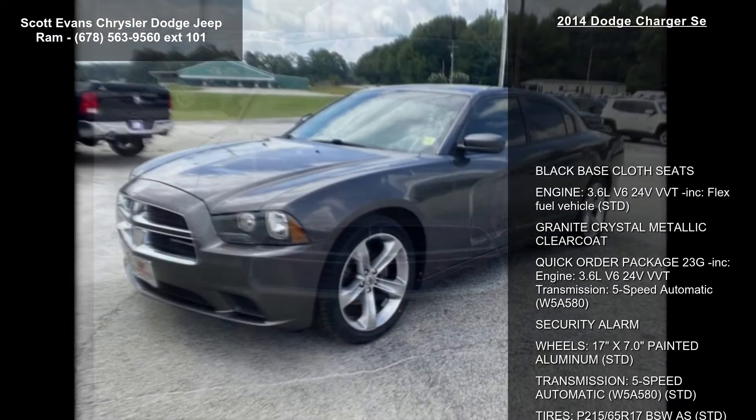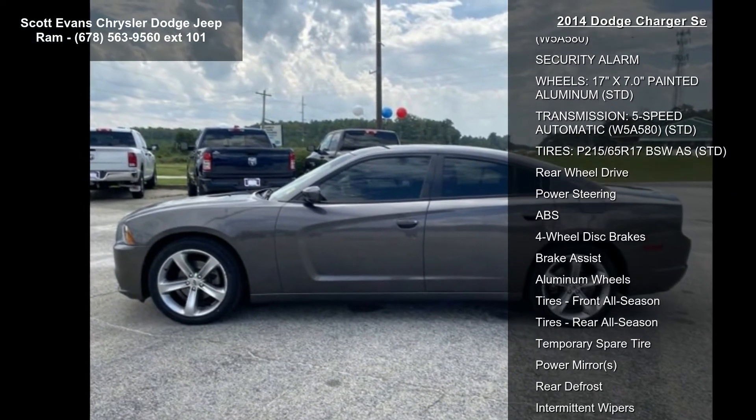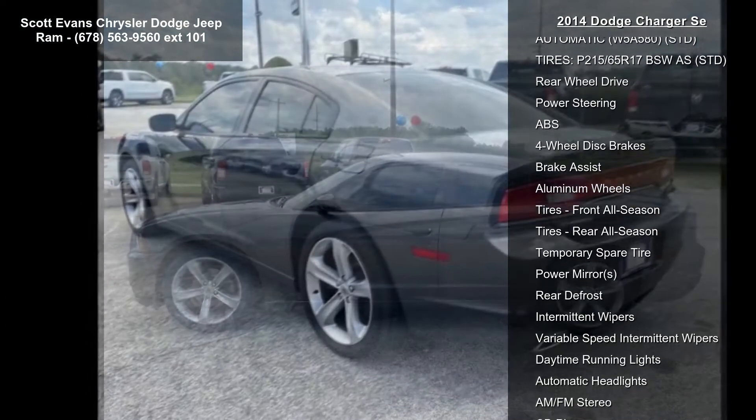Tires: P215/65R17 BSW. And rear wheel drive. If you are looking for a solid pre-owned car, this might be the one.